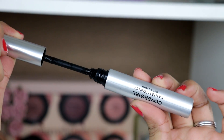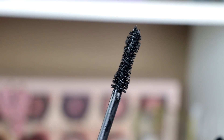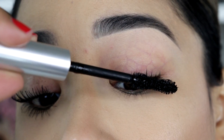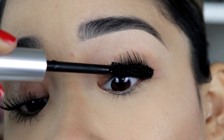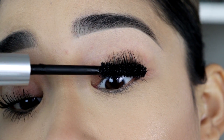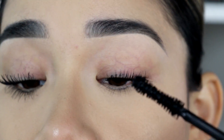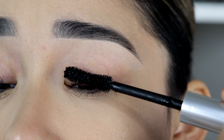Let me show you a close up of the wand. The formula of this mascara defines your eyelashes and the brush separates the lashes very neatly. When I take it out of the tube, you don't get too much of the product, which is one thing I hate about some mascaras — that just ends up making your eyelashes very clumpy. This one applies the perfect amount of product on your lashes and gets every lash separated very nicely.